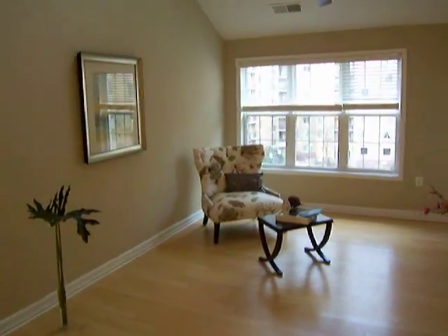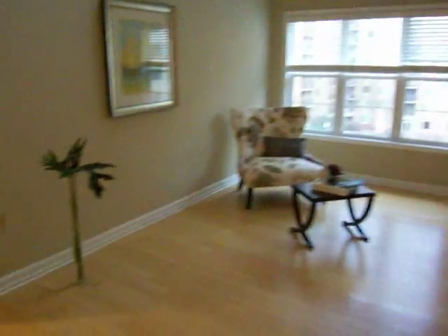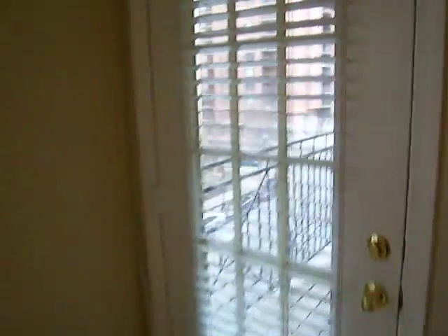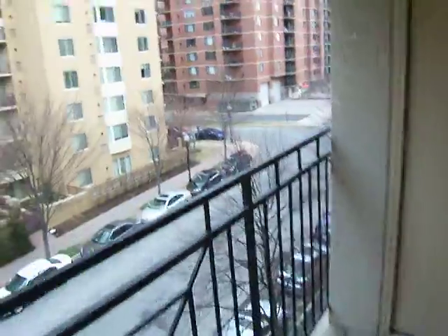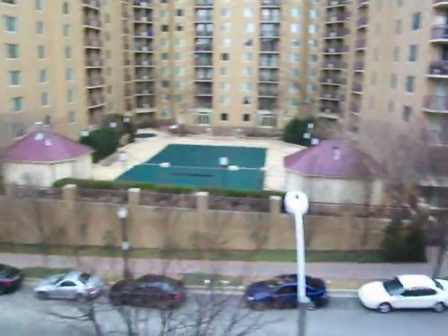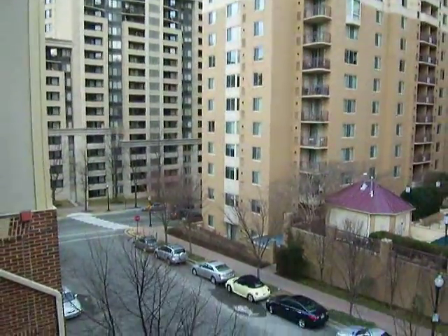The living room features an extra large window and ceiling fan. The condo is situated on the fourth floor with a balcony that faces Wayne Street — a glimpse of the exterior. Straight ahead would be the Courthouse Metro right behind the building.